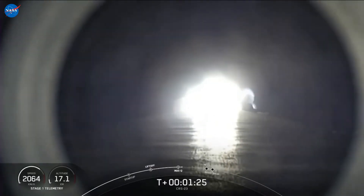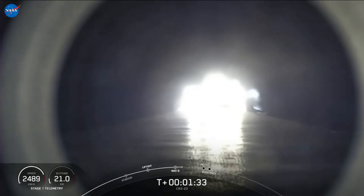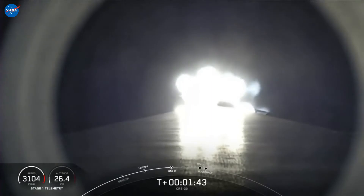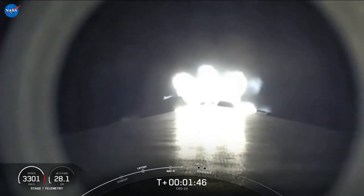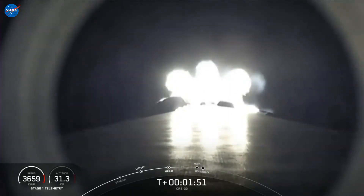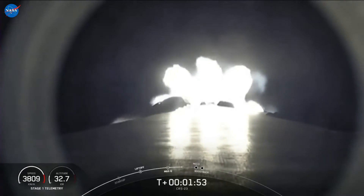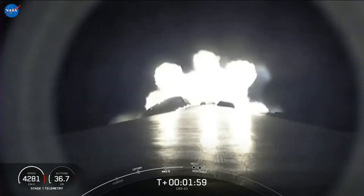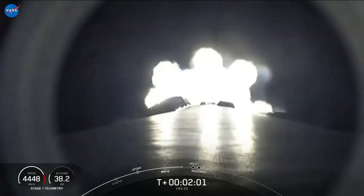Coming up are five more events in rapid succession: main engine cutoff, stage separation, first stage flip, second engine start one, and then the boost back burn on the first stage will begin. Main engine cutoff, also known as MECO, is where all nine M1D engines on the Falcon 9 first stage will shut down. This is followed by stage separation — the separation of the first and second stages. From there the first stage will flip to prepare for re-entry and landing. The Merlin vacuum engine on the second stage will ignite to boost Dragon into low Earth orbit, also known as SES-1.